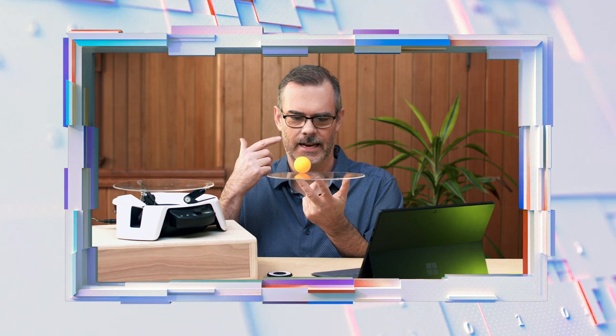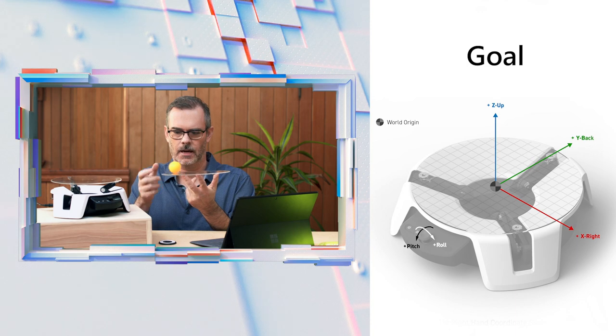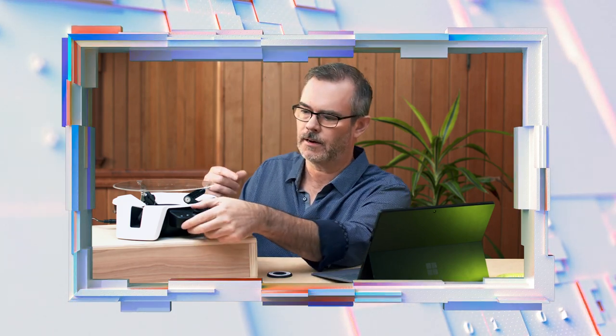You can see that if I tell you the goal — remember I said goals earlier — the goal is to keep the ping pong ball in the middle without it falling off. So very simple: keep the ball in the middle without it rolling off. And I am looking at the ball — that's my sensor — and my actions are my fingers moving the plate up and down. And that has a real analog with this plate here.